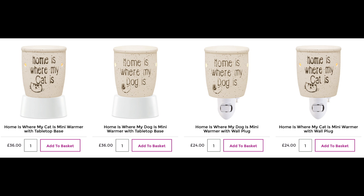I really like the mini plug-in warmers - I have a couple in the salon, but this one I got for home. It is the cutest thing ever. It says 'Home is where my cat is' - and if you're a dog lover, you can get one that says 'Home is where my dog is.' You can also get these with a tabletop base now, so you can swap from plug-in to tabletop and vice versa as you move it from room to room. I'm excited to get this in my kitchen and have some nice fragrances going in there.